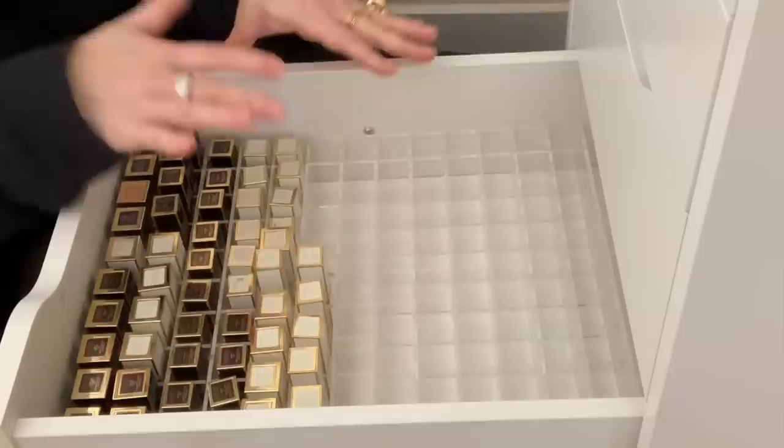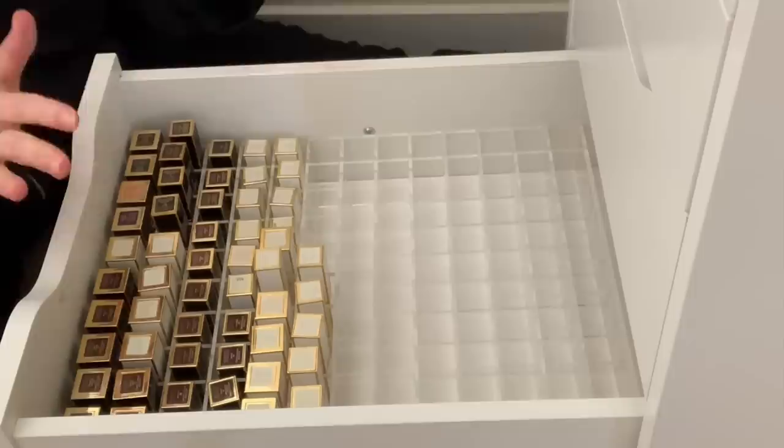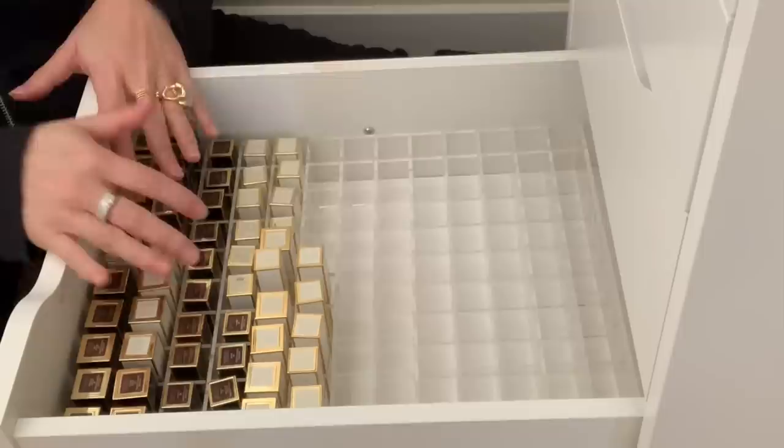I've been filming for about an hour now, so I'm not going to do the Tom Ford lipsticks today. What I'm going to do is rearrange everything and fast-forward that part — it's good for makeup ASMR — so I'll reorganize everything and then show you what I decluttered.